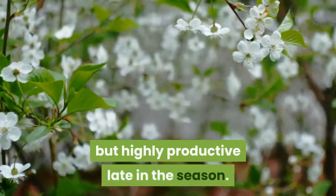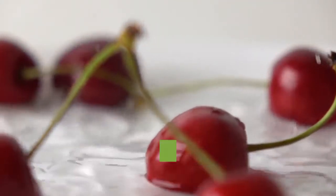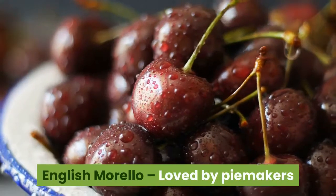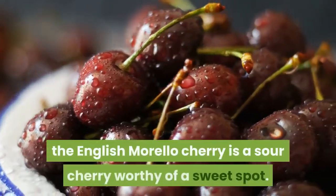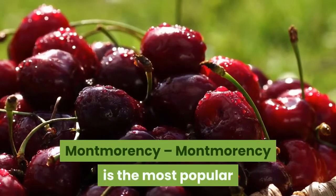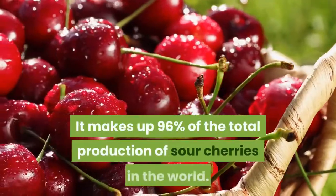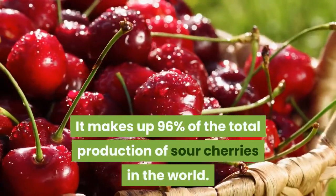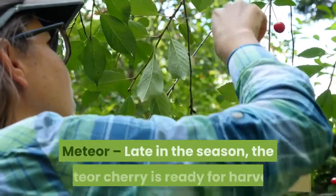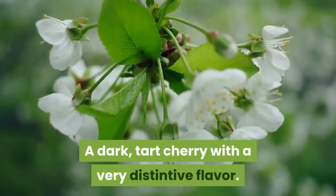Sour cherries: Early Richmond — a lovely sour cherry that is ready for harvest early in the season. English Morello — loved by pie makers and juice drinkers around the world, the English Morello cherry is a sour cherry worthy of a sweet spot. Montmorency is the most popular and most widely grown sour cherry, making up 96% of the total production of sour cherries in the world, available for harvest in the middle of the season. Meteor — late in the season, the Meteor cherry is ready for harvest, a dark tart cherry with a very distinctive flavor.